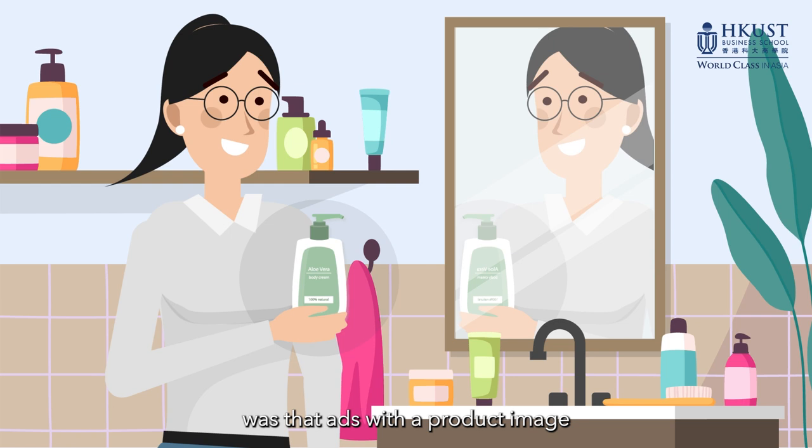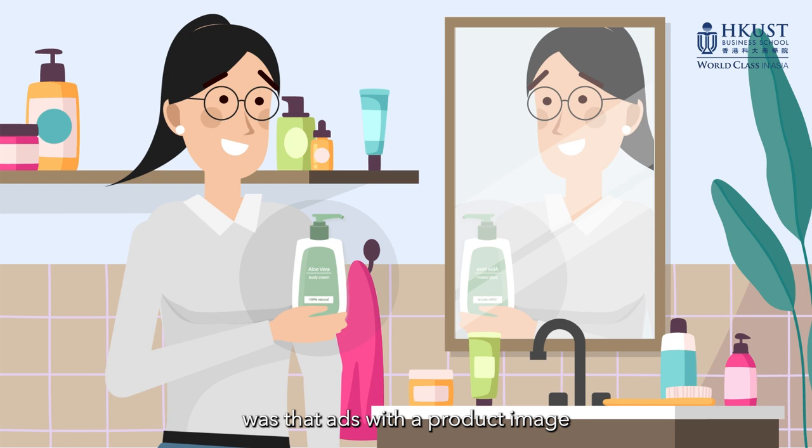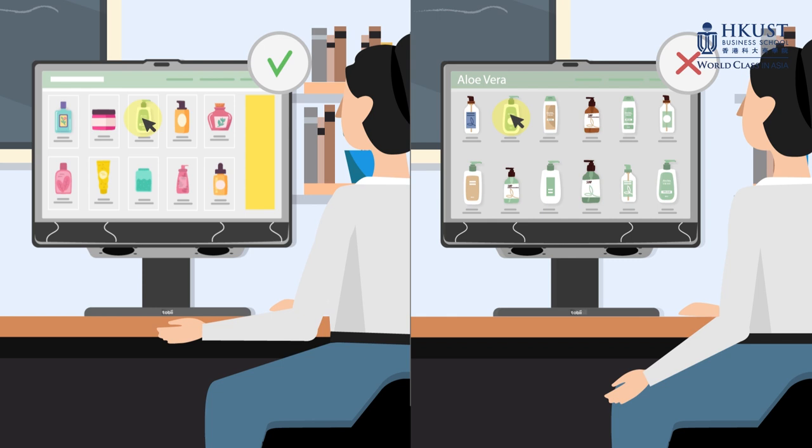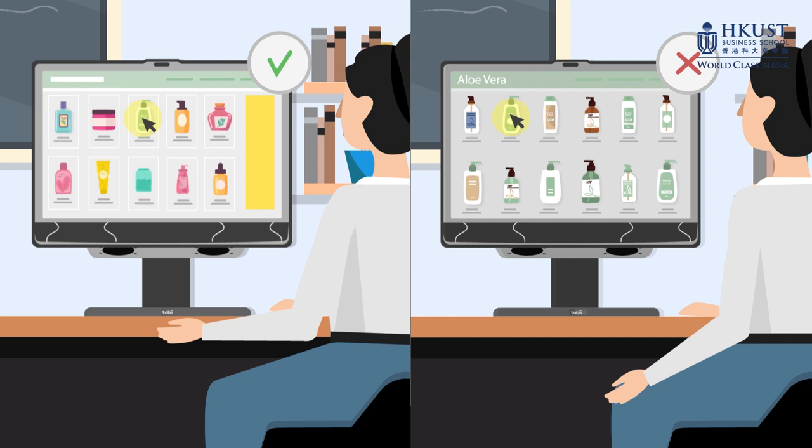Perhaps the most important finding of the study was that ads with the product image enhanced the contrast between the target and competing products, making it easier to reject dissimilar competitors. This effect was observed across various types of website layouts, but not on websites organized horizontally based on visual features.